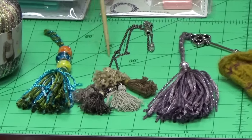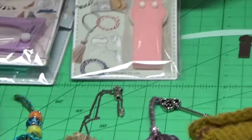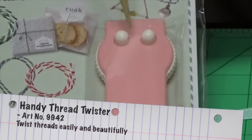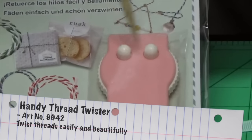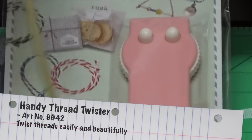Now you see the decorative threads that come out the top. In order to make those, Clover has also developed our handy thread twister. You simply attach either the same color or contrasting colors of thread or yarn or any other product to these two nibs, and then you turn the wheel until you achieve your desired effect.